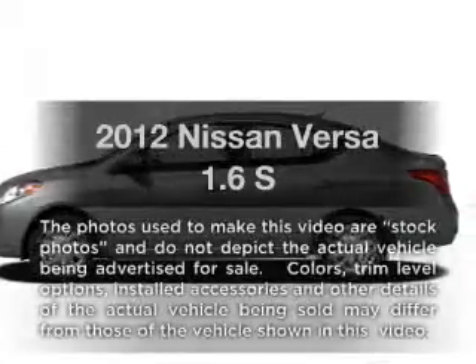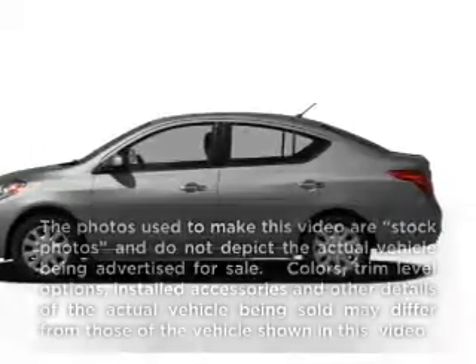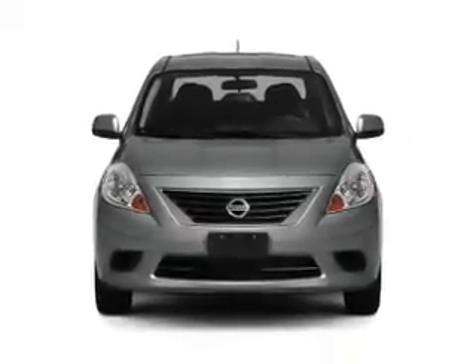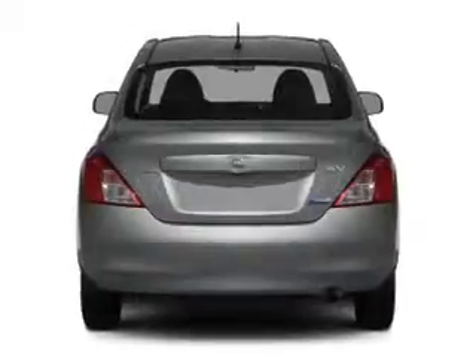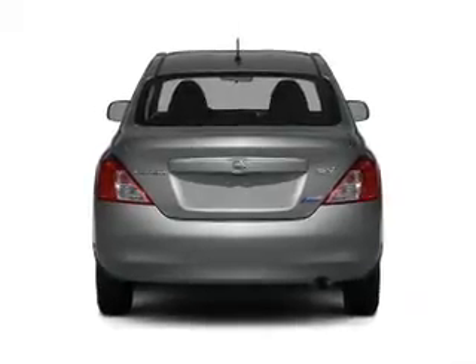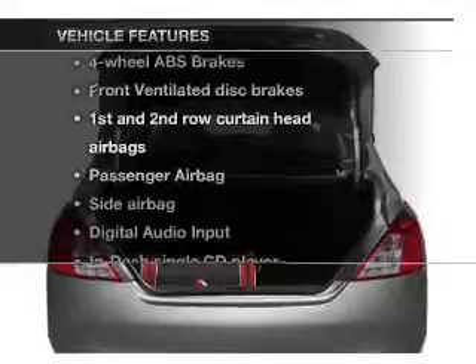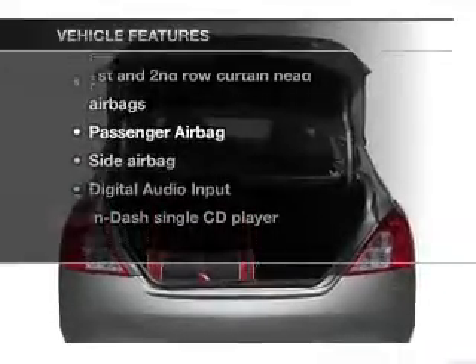Imagine yourself in this 2012 Nissan Versa. This is the set of wheels you've been looking for, with an efficient four-cylinder engine that responds smoothly to its automatic transmission. You will appreciate the safety feature of anti-lock brakes. And with these notable features, you won't want to miss out on the opportunity to own this amazing ride.